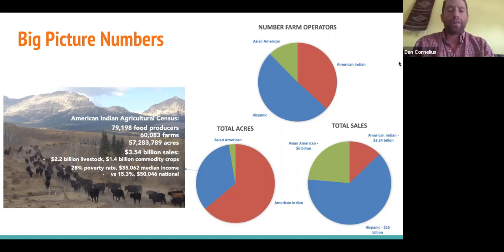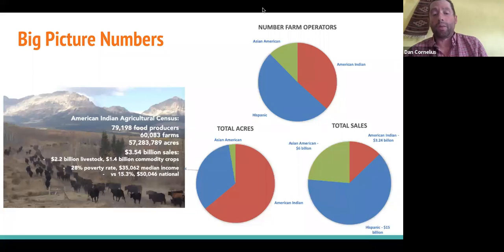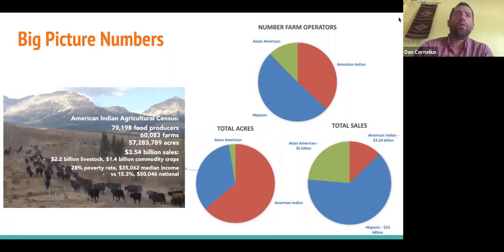I want to start off talking about some big picture numbers. According to the 2017 USDA Ag Census, there were almost 80,000 Native American farmers and ranchers on 60,000 farms doing roughly $3.4 billion in sales. That number does not even account for our tribal fishers and the dollars of those sales. When we were doing a project on cooperative development, we were trying to quantify the potential impact of capturing more value-added dollars with our production.